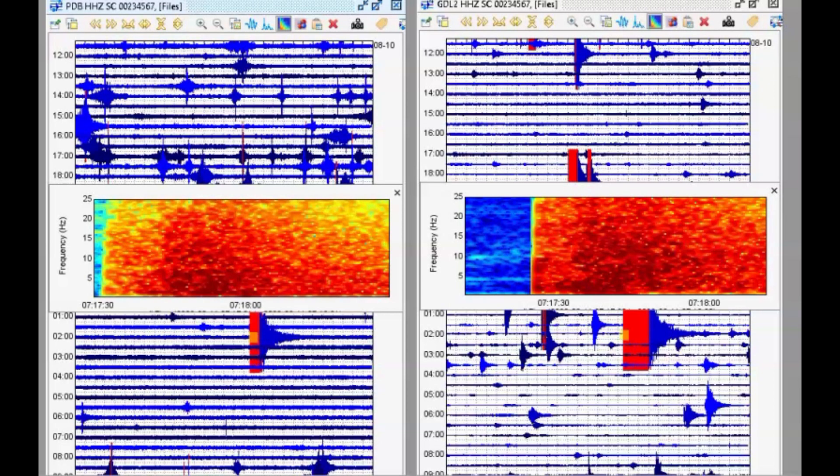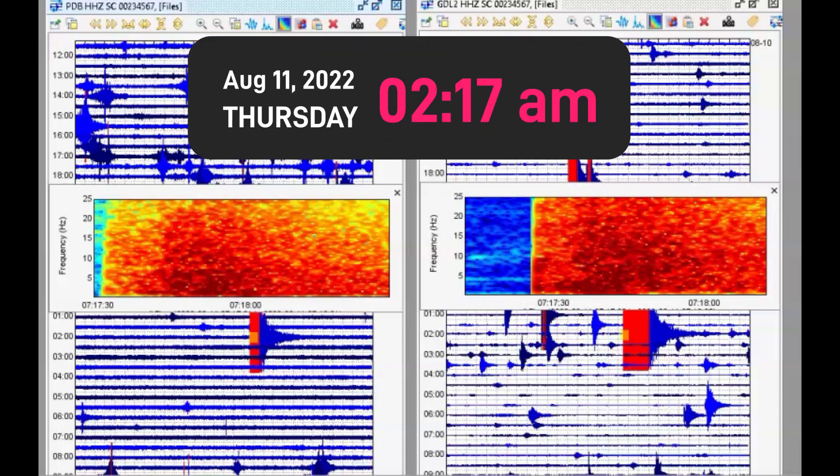Good afternoon, YouTubers. I'm glad you're all here. Thank you for taking the time to watch my videos. Early this morning at about 2:17 a.m. local time, there was a magnitude 4.5 earthquake in West Texas near the New Mexico border.